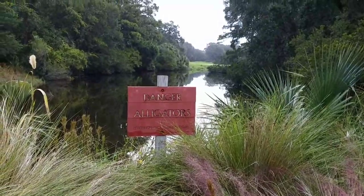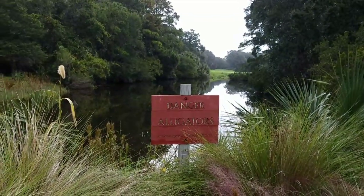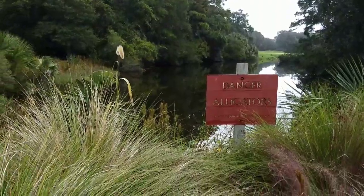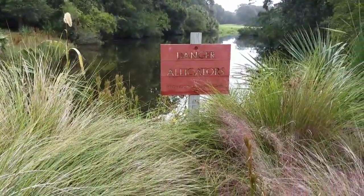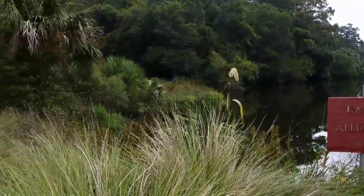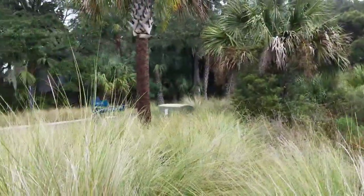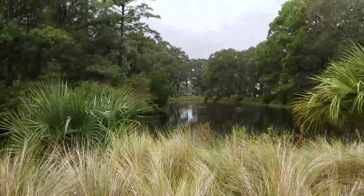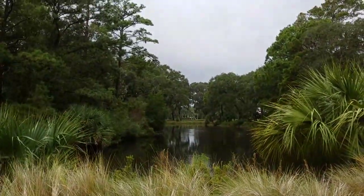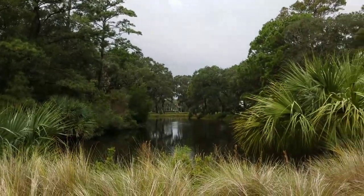Good morning, y'all. It's beautiful out here today. I don't see any alligators. The signs say not to feed them if you see them or approach them — do not approach or feed them. So we're going to look around. Looks like we might have some storms this afternoon; it's going to be a rainy day today.